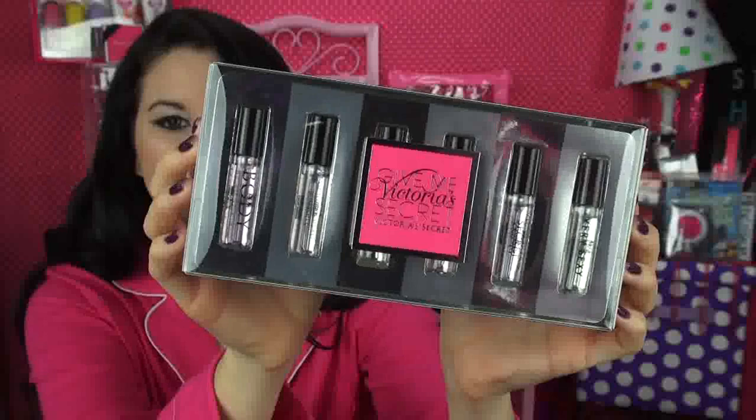The next thing I got is this really awesome Victoria's Secret fragrance sampler. They all smell so delicious and I cannot wait to use them all.